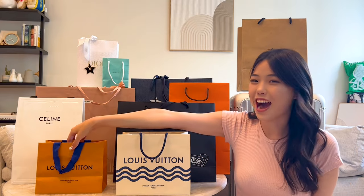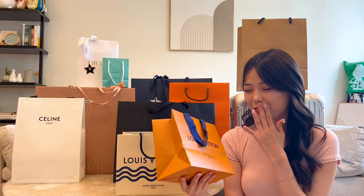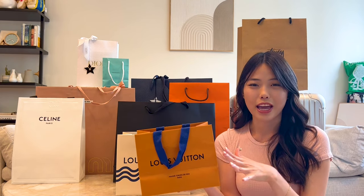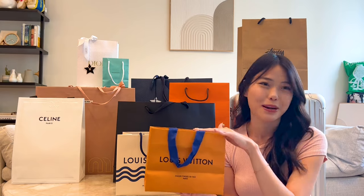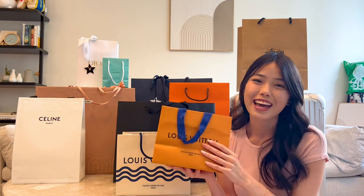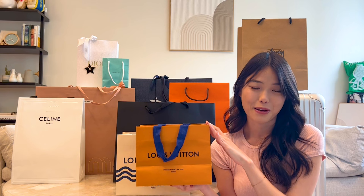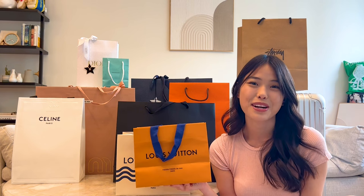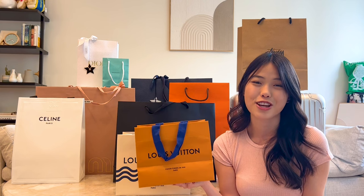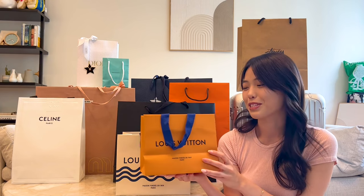This next one I actually bought for all of my subscribers — I'm planning to do a subscriber giveaway in a future video. I had to buy it while I was in Hawaii because I love buying gifts for family and friends when I'm there, and all of my subscribers are my friends too. I actually hit a really big milestone while I was in Hawaii — I reached 1,000 subscribers! Thank you so much to everybody watching and subscribing. It means the world to me.